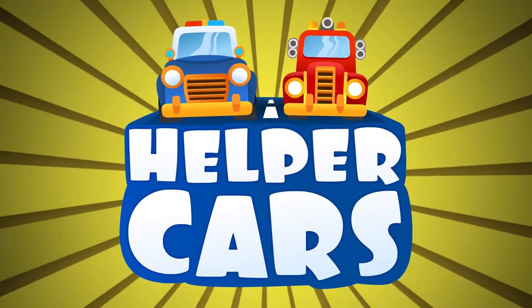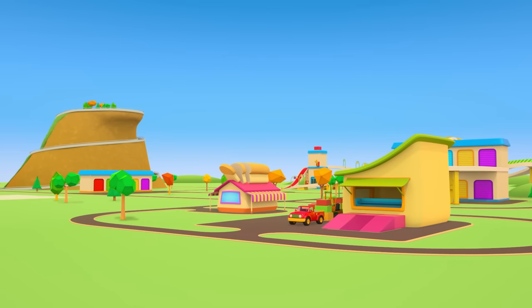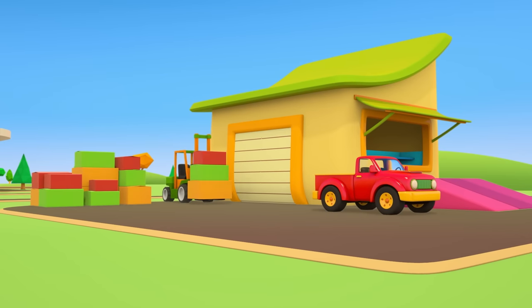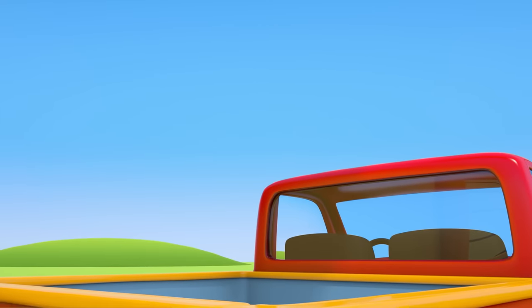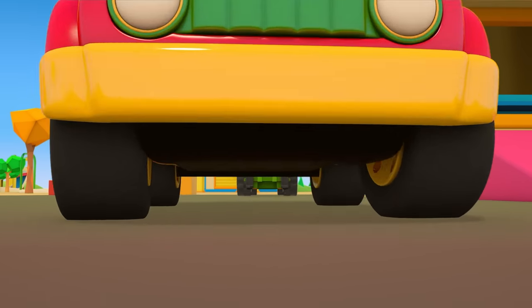Helper Cars. The red pickup truck is at the warehouse. The forklift truck is loading different colored boxes into its trailer. They need taking to the shop. Let's go!